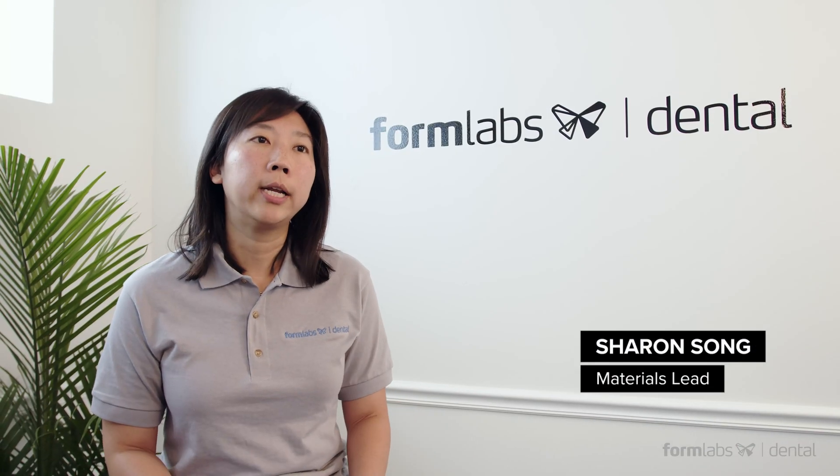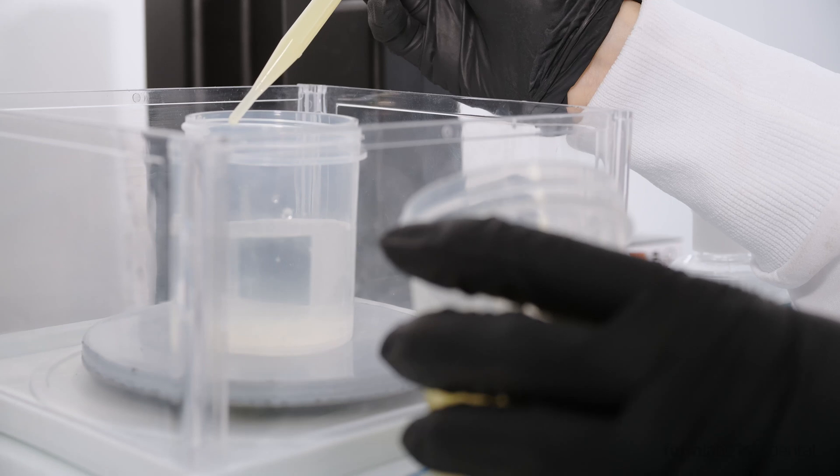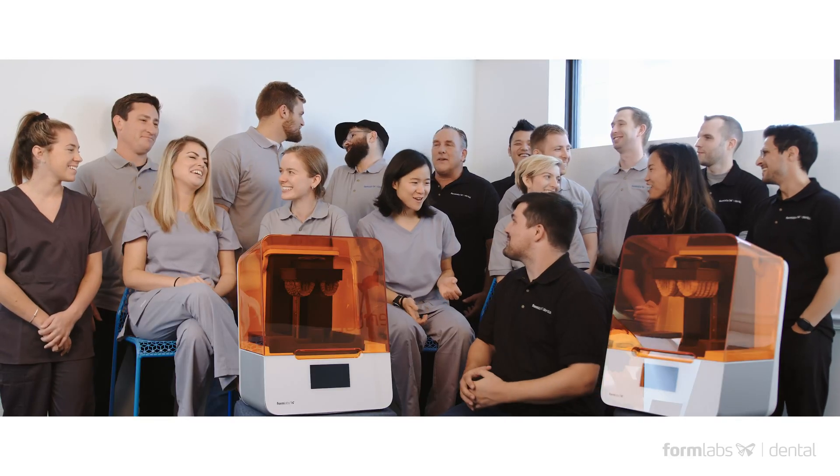We have the strongest engineering and materials team in the industry, and we have invested over a million dollars in a state-of-the-art facility to develop and manufacture the next generation of biocompatible dental materials.